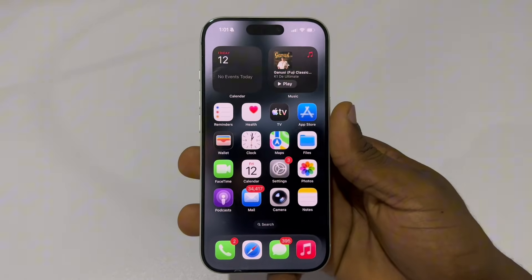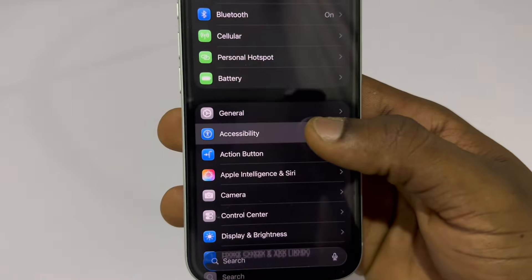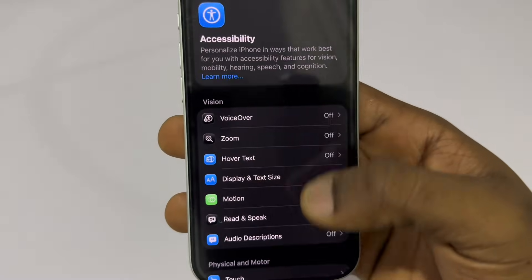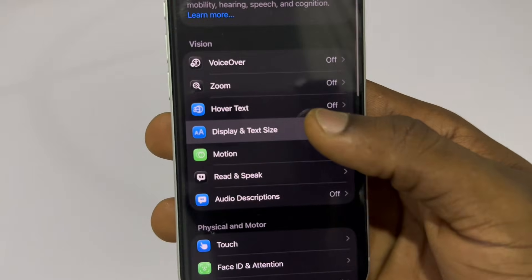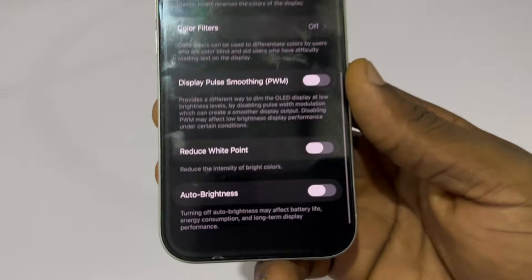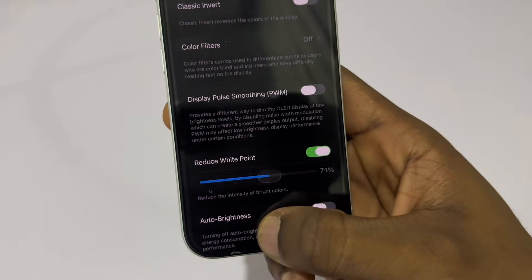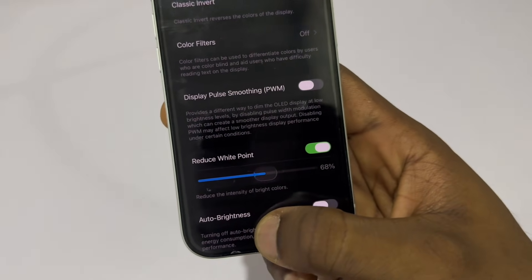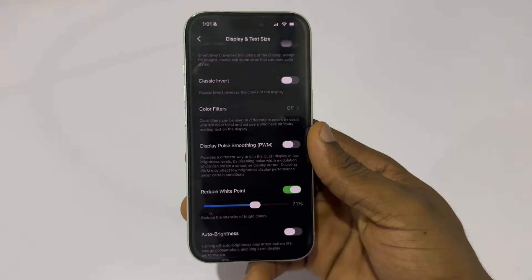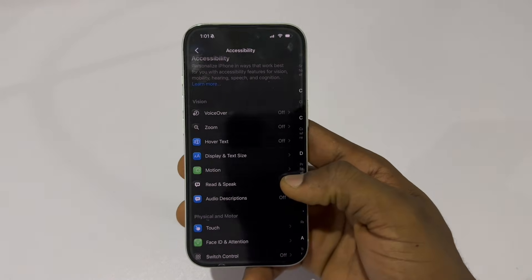Here's how to enable it. Open Settings, scroll down and tap Accessibility, then tap Display and Text Size. Scroll down to the bottom and turn on Reduce White Point. Now adjust the slider — at around 60–75%, your screen becomes noticeably darker without losing clarity, and dark mode suddenly feels like an actual dark mode.